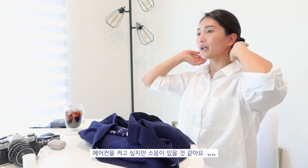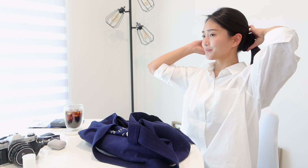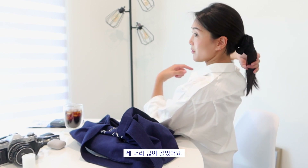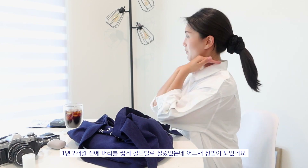I was afraid turning on the AC would be too loud, so I just tied my hair — it's cute. My hair grew so much; about a year and two months ago I cut my hair this short, barely touching my shoulders. It grew so much now.